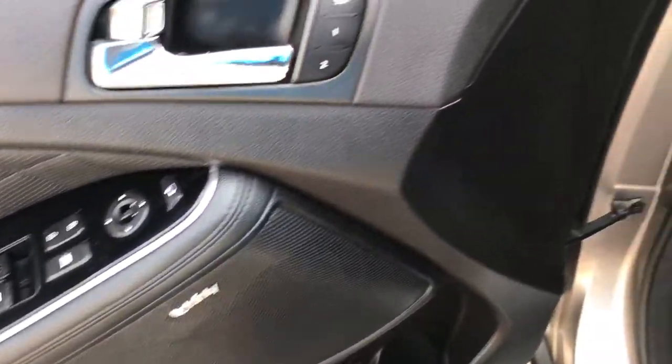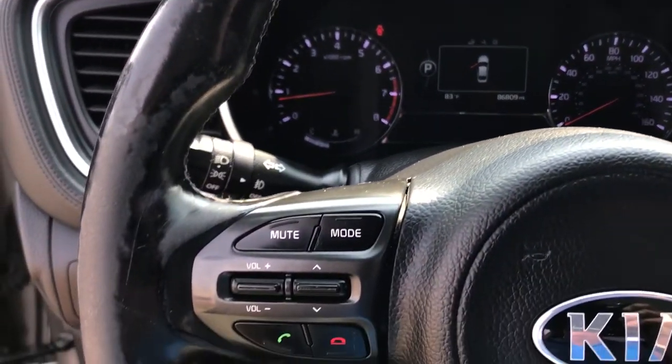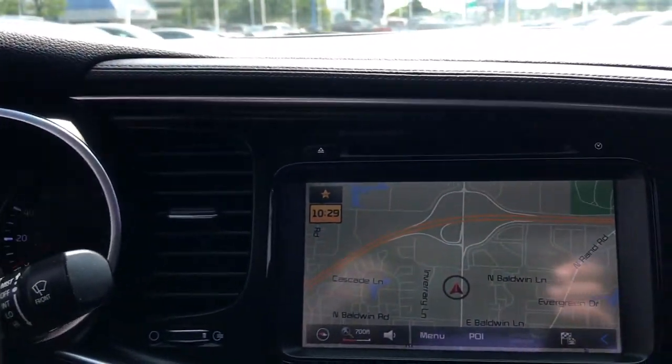Navigation system, electronic stability control, seat memory, trip computer, wheel locks, bucket seats, power windows, four-wheel disc brakes, power steering.